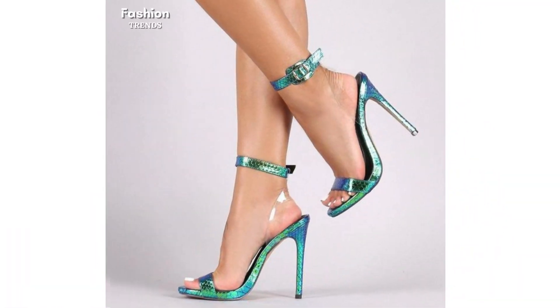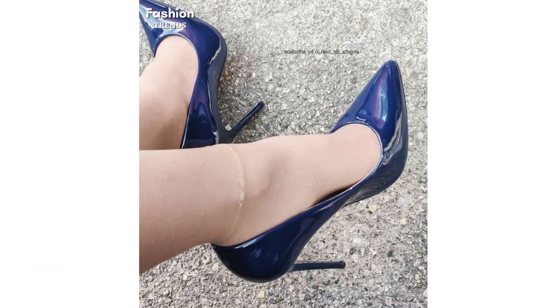Strap heels include an elegant, shimmery diamantes skinny heel that features in a variety of colors, perfect for wearing with a dress for a special occasion.